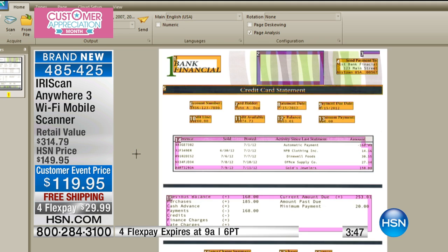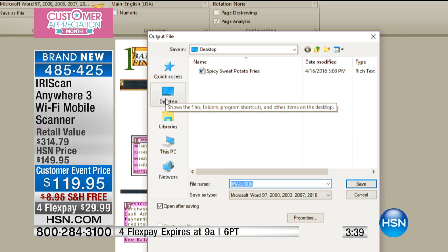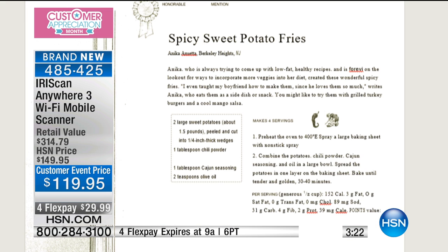It's so simple and easy. When you get ready to share, all you do is touch send right here and you're going to be able to save right onto your desktop or anywhere on your computer. As an example, I scanned a recipe this morning and my husband — he's a chef — wants to sprinkle sweet potato fries with Parmesan cheese. So we're going to add Parmesan cheese right into this recipe. This is so cool.